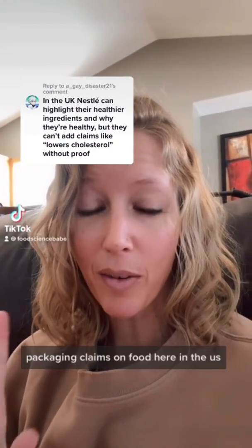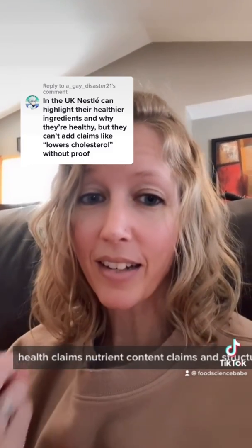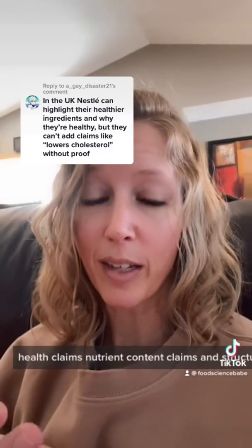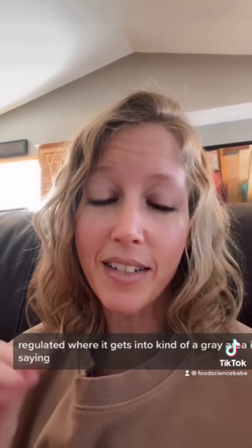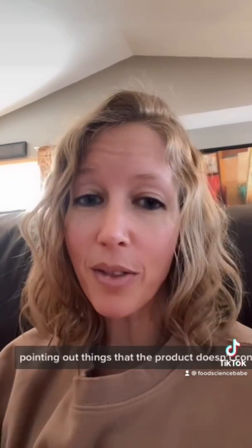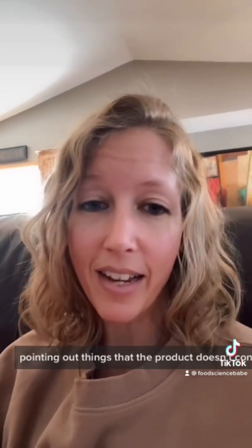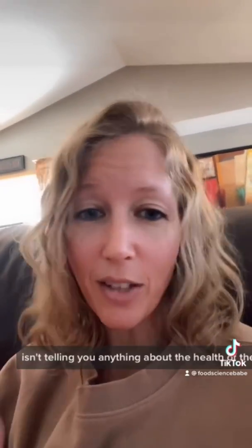Just to clarify: for packaging claims on food here in the US, health claims, nutrient content claims, and structure function claims are very regulated. Where it gets into a gray area is saying things like 'natural,' or pointing out things that the product doesn't contain — typically synthetic or artificial ingredients — which isn't telling you anything about the health of the food. It's just a marketing tactic.